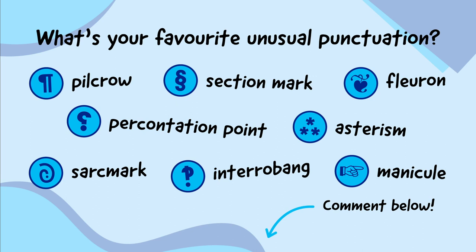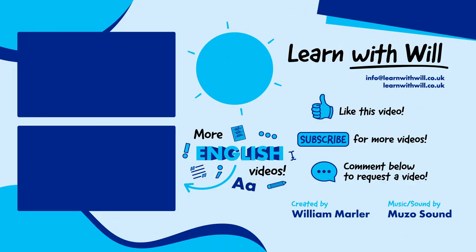Here are some really unusual punctuation marks. What's your favourite? Tell me in the comments below. If you like this video, make sure to give it a thumbs up. Subscribe to learn more Science, English and Maths with Will, and let me know what you want to learn next by commenting below or emailing info at learnwithwill.co.uk.